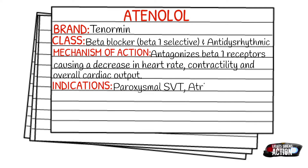Your indications for Atenolol are paroxysmal SVT, atrial flutter, atrial fibrillation, and hypertension.